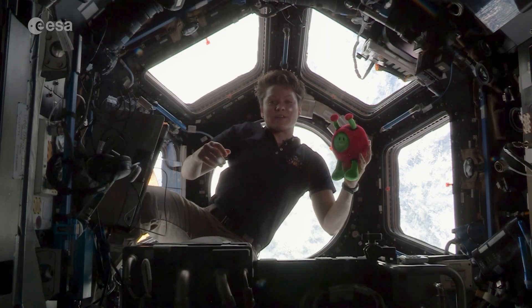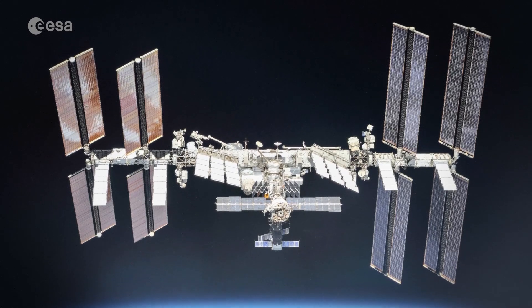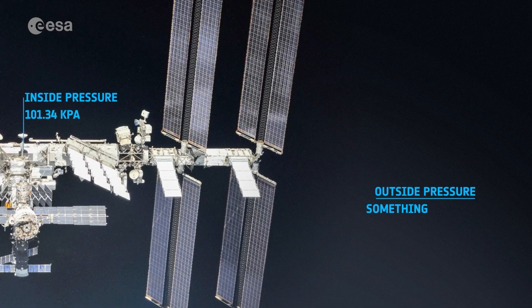One of the major risks that we can face on station is depressurization. The air pressure inside the station is much higher than in space outside of the space station, and that means if we have a leak in the station we'll lose our breathable air.